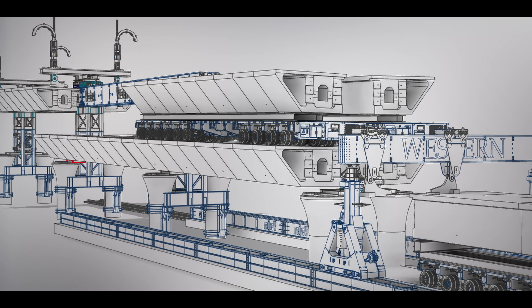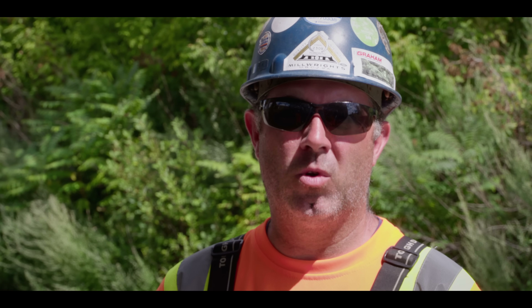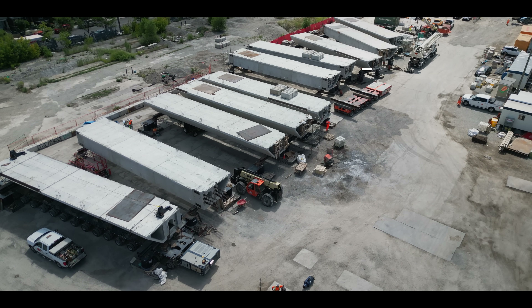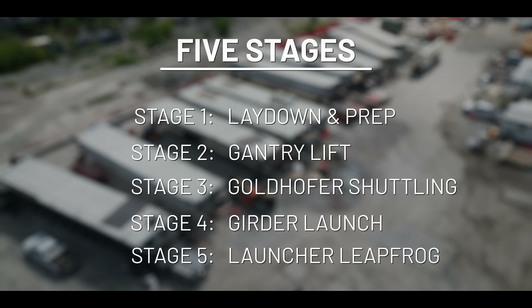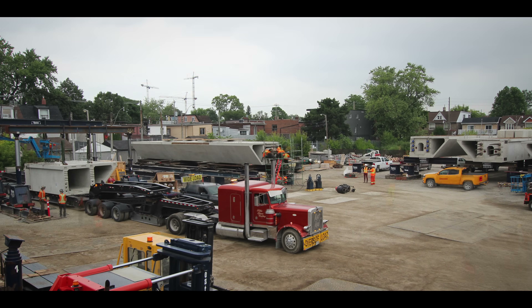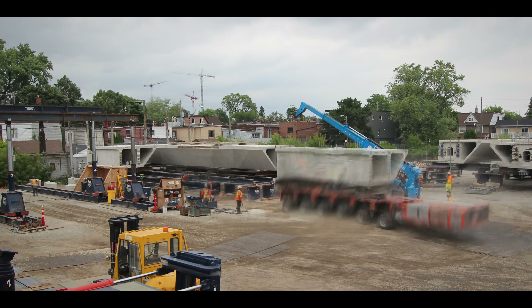We have to get through some of the bumps and bruises, get the order of operation correct, and then we can get into more of a production mindset. Western Mechanical's production flow is crucial to the success of the project and consists of five stages. It begins in the lay-down area where the girders are delivered, prepped, and sent out.